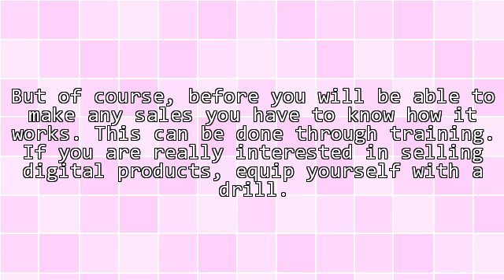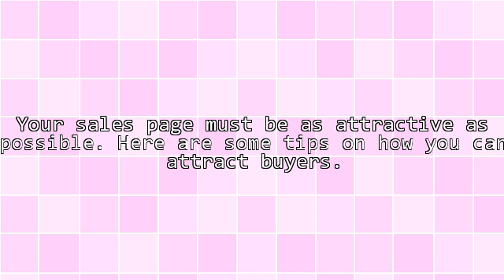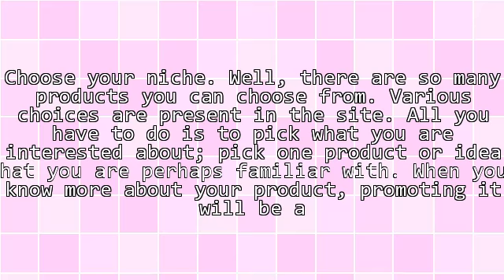But of course, before you will be able to make any sales you have to know how it works. This can be done through training. If you are really interested in selling digital products, equip yourself with the right skills. Your sales page must be as attractive as possible.